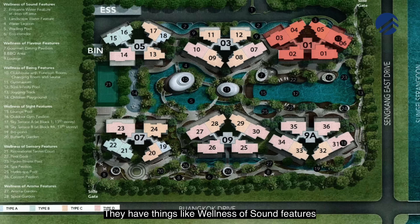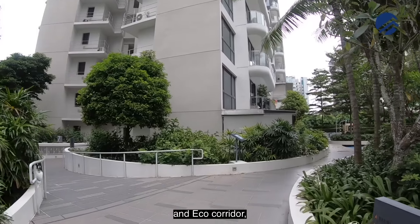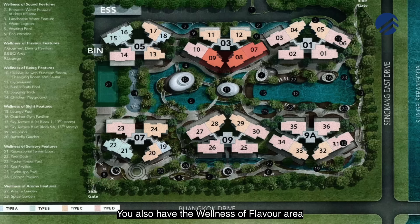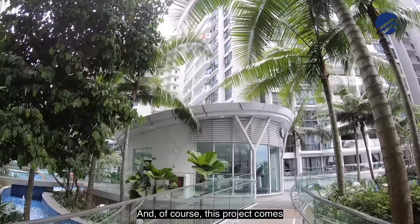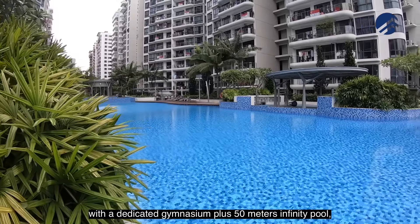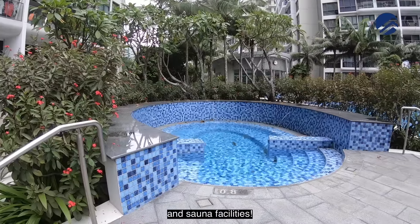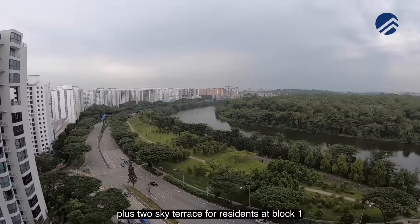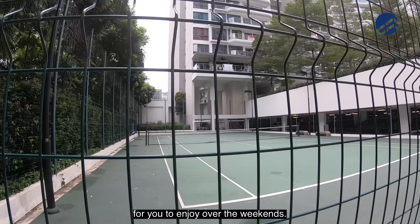They have wellness of sound features — the entrance water feature at the drop-off point, landscape area, water lagoon, wading pool and eco corridor which is like a little garden for you to walk around. There's also the wellness of flavor area with the gourmet dining pavilion, barbecue area and lounge. The project comes with a dedicated gymnasium, plus a 50-metre infinity pool, children's playground, and a clubhouse with changing room and sauna facilities. Not forgetting a butterfly garden, plus two sky terraces for residents at block 1 and block 9A, and a full-fledged tennis court to enjoy over the weekends.